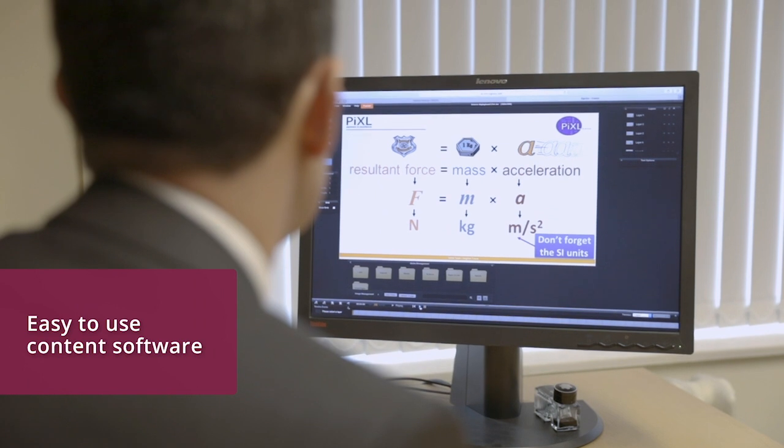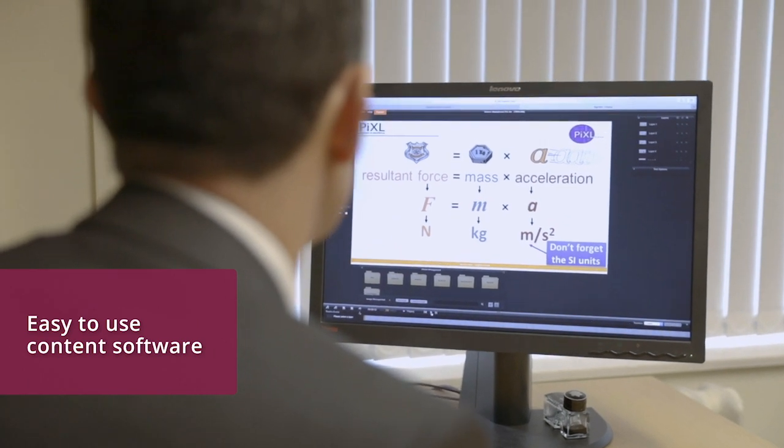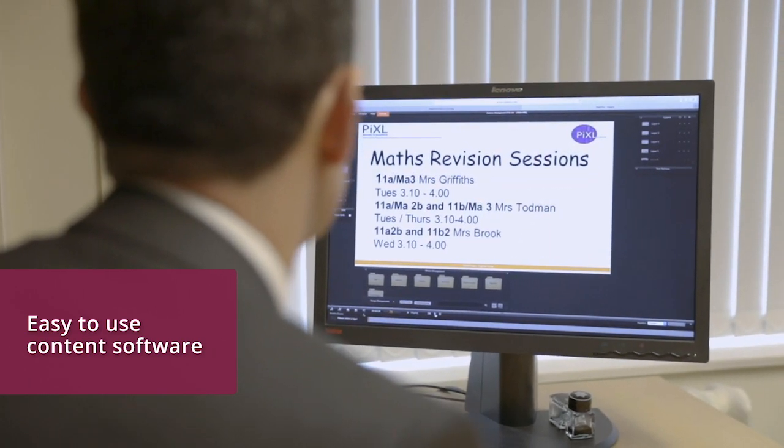The Science6 content management software has proved to be very easy for us to use, particularly pushing out content and updating content regularly to all the screens around the school.